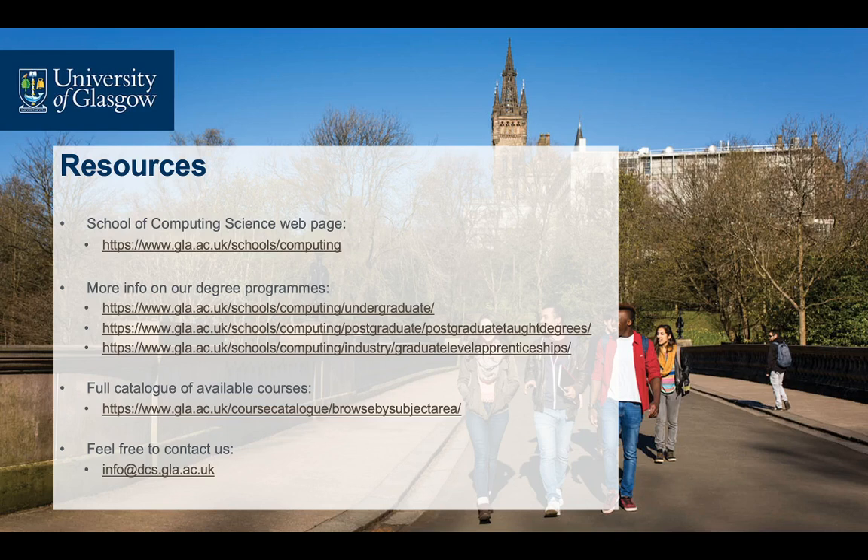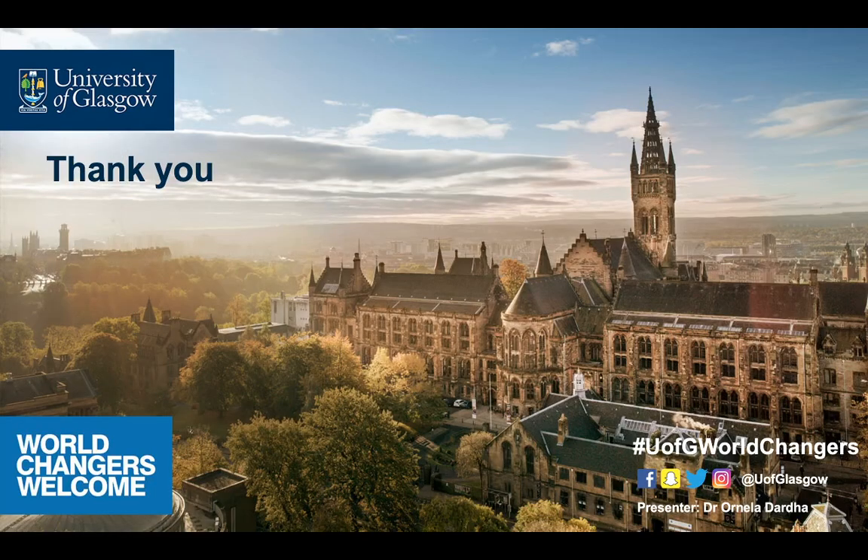For further information, including details of our degree programmes and a full catalogue of available courses, please consult our website and the resources you see on the screen right now. Please feel free to contact us at the email address on your screen. We'd like to thank you for your time and we're looking forward to welcoming you at Computing Science at the University of Glasgow.